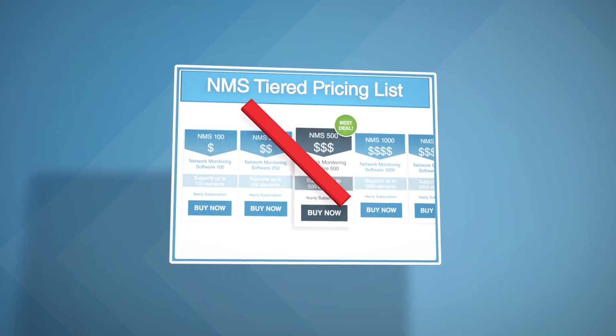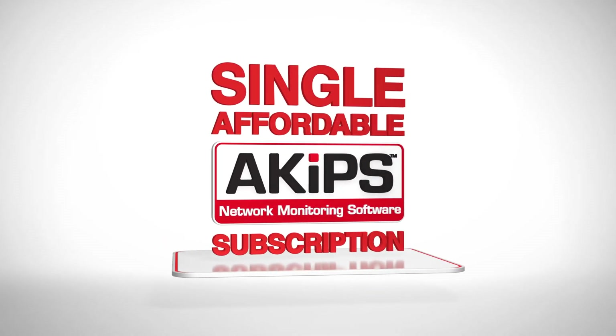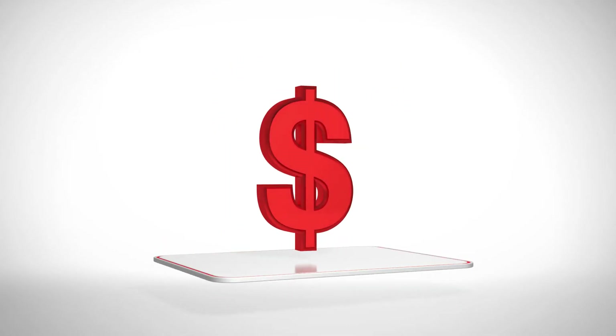We don't believe in tiered pricing or upselling. We have packaged all this into a single affordable subscription, so you'll always know exactly how much you'll pay.